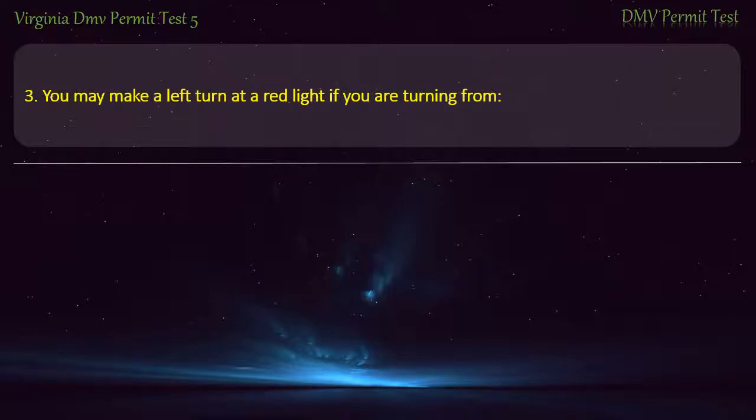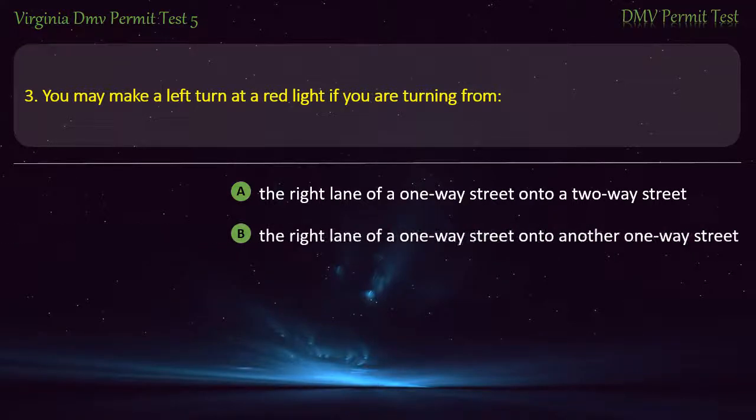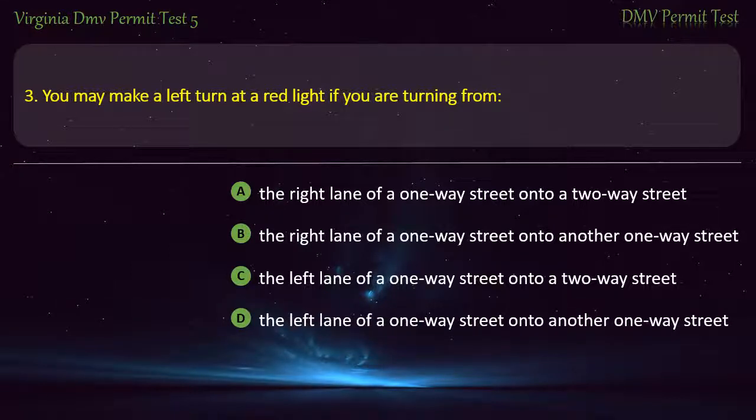Question 3: You may make a left turn at a red light if you are turning from — the left lane of a one-way street onto another one-way street. Answer: The left lane of the one-way street onto another one-way street.